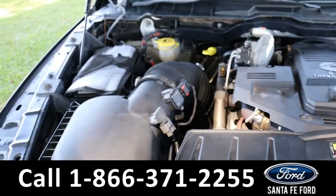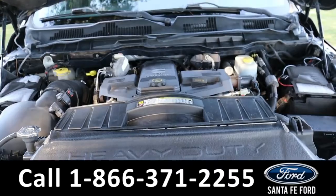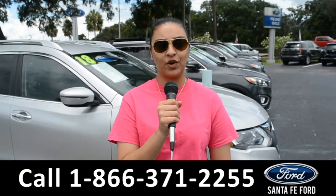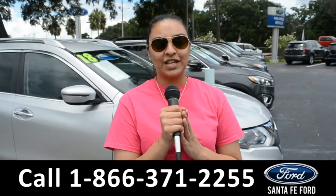Under the hood is a 6.7 liter I-6 engine. For more information on this specific vehicle you can visit us online at SantaFeFord.com or you can reach us at the number below. This is Cassandra. Thanks for watching.